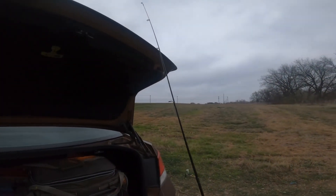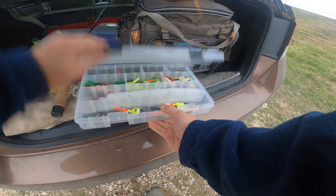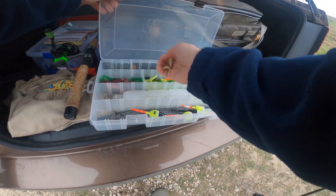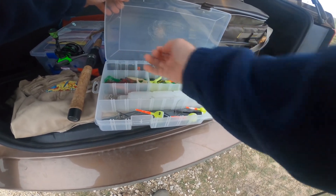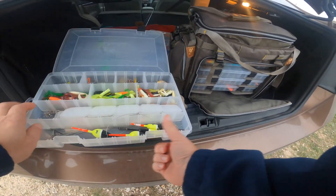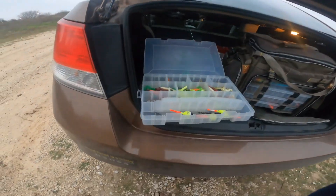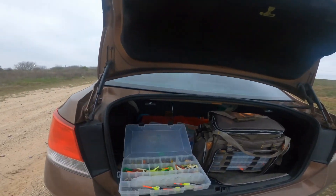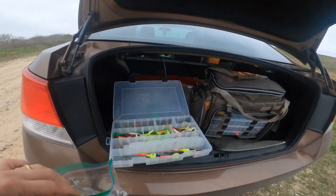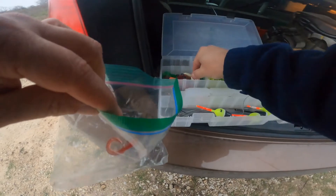Today I'm going to use these little underspins. I haven't fished with an underspin for many, many years. The last time I did was way back when I was a kid, and I think the lure was called a Stump Jumper — it was like a marabou jig that had a little underspin on it. So today I'm just going to take some of these old grubs and little soft plastics from way back.